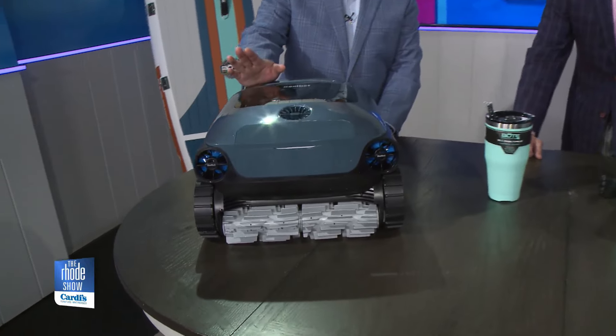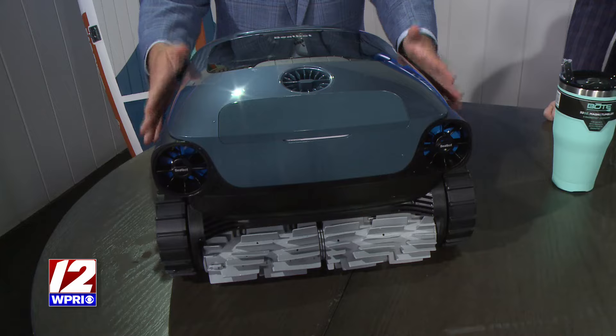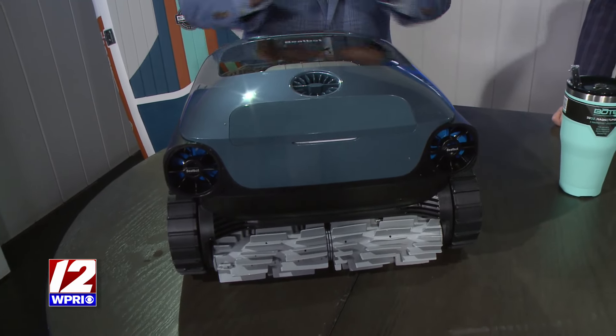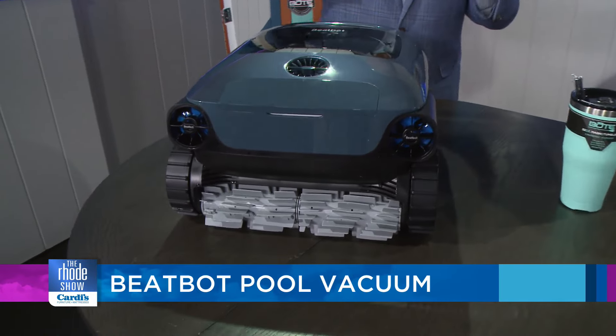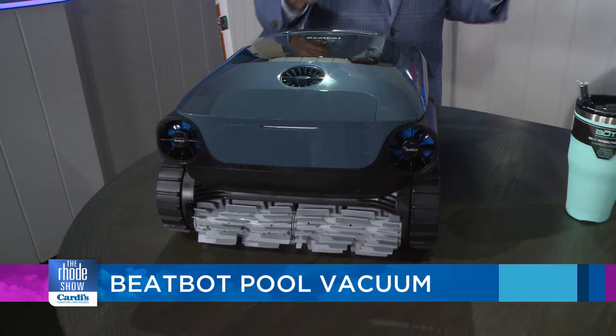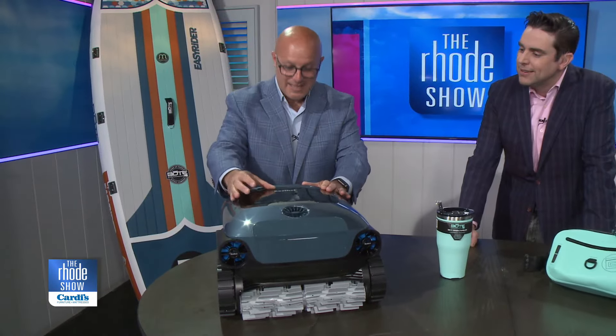Starting here — now this looks like something you could drive. Let me tell you, this might be, this has been a savior, and might be the best pool cleaner I've ever had. There is nothing worse than having to be outside vacuuming the pool, bringing out the hoses and the nets and everything else. This is the BeatBot AquaScent Pro.